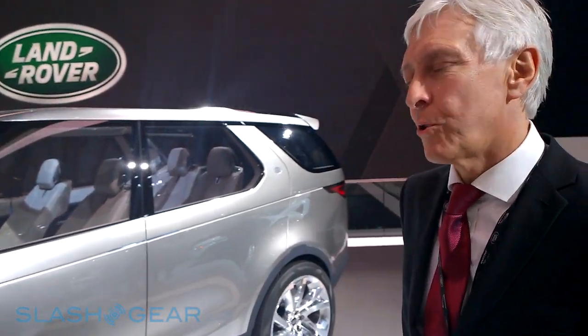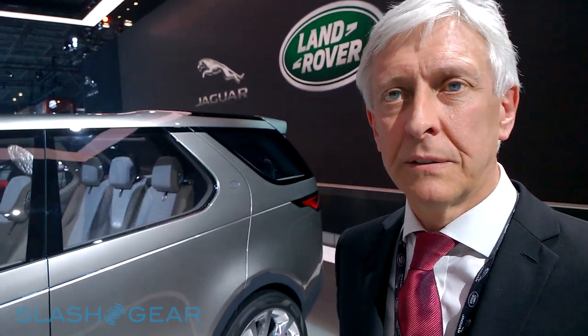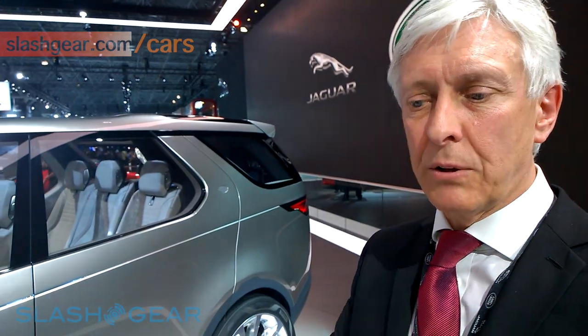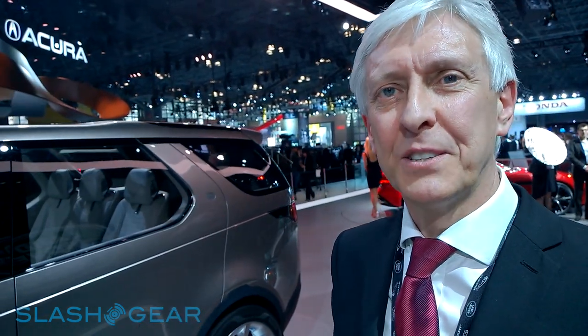Recently Land Rover's brand has been mainly concerned with doing a lot of work in terms of Range Rover products — we launched the Range Rover Evoque and the new Range Rover Sport — and now our attention is turning to what we call the Discovery Family Vehicles. This concept really does set out our stall in terms of the way we're thinking about what these Discovery Family Vehicles could be, not only from a design language point of view but also from a technology point of view, and I'd like to talk to you about those things now.